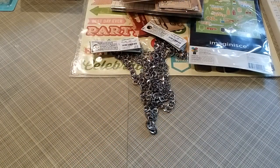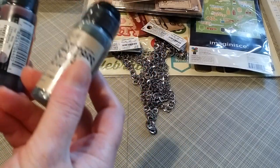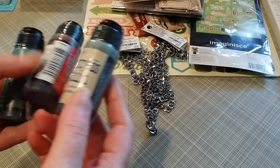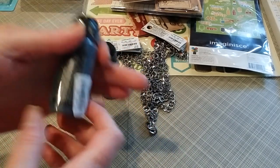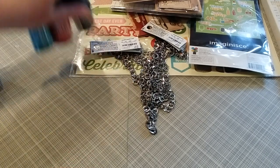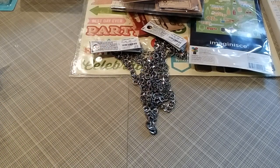My last items were these distress inks. They probably had 15 of them — the only one I did not pick up was the Abandoned Coral. They had Old Paper, which I think I got the last of, a lot of Candied Apple, and Lucky Clover. All right, that is it for New Jersey — oh wait, there's more!